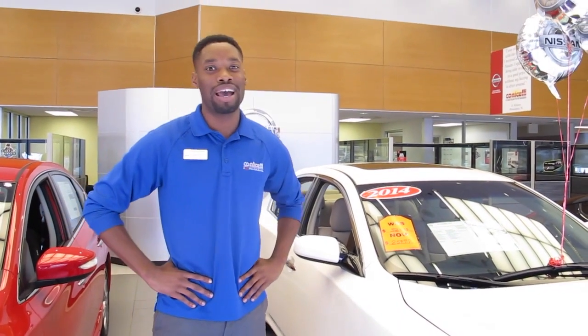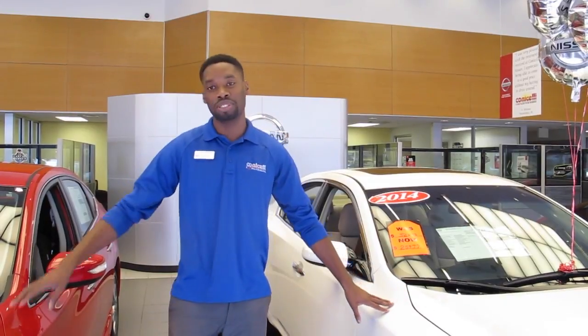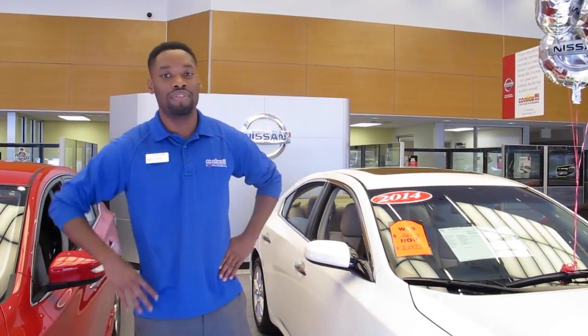Hey guys, if you're looking to save big, here at Conicelli Autoplex we have huge savings available to you on 14 leftovers. Yes, we have a few in stock. We have them in the Maxima, Sentra, even the 370Z.